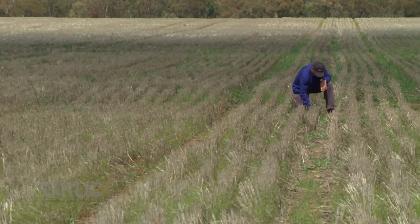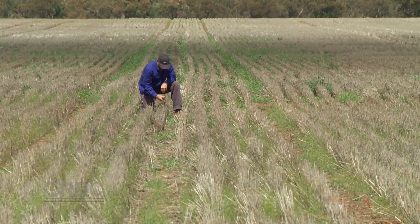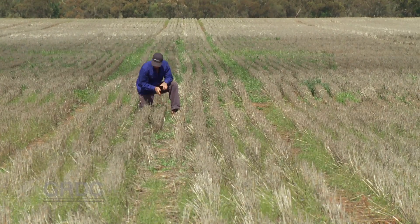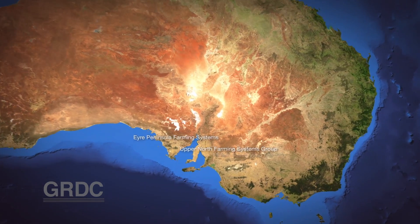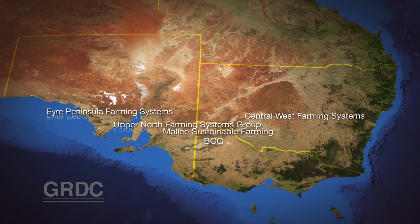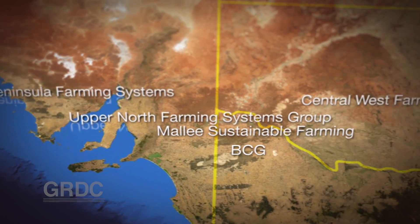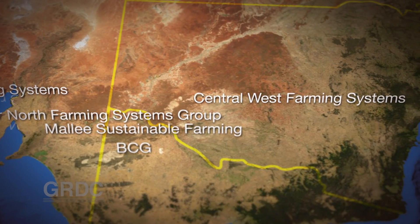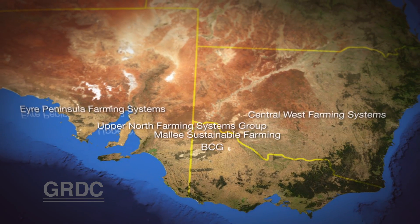How do you get better grassy weed control in low rainfall areas? Crop sequencing research is showing break crops definitely help. Five farming systems groups and SARDI are doing GRDC funded research aimed at providing growers in South Eastern Australia's low rainfall regions with break options to help rehabilitate problem paddocks — specifically paddocks in long-term cereal where farmers have been concerned about building constraints such as grassy weeds and low fertility.